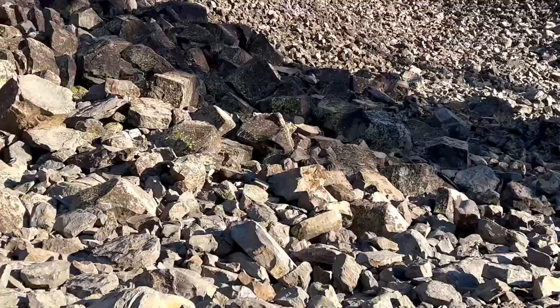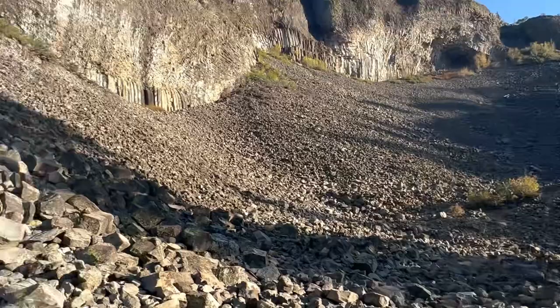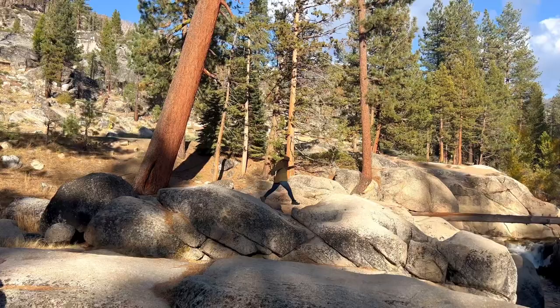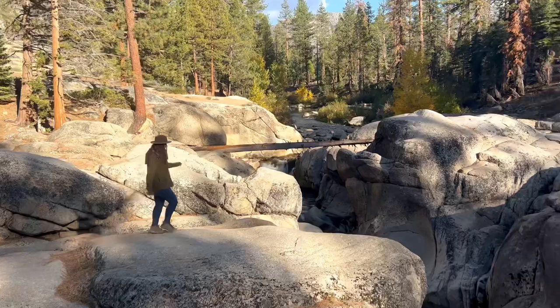Next to the Columns of Giants Interpretive Walk is the Pigeon Flat Campground with walk-in campsites. You can throw a line in the nearby Middle Fork of the Stanislaus River for some great fishing. If you want more hiking and striking views, back towards Pine Crest on Highway 108, you can find another short trail with views of the Donnell Reservoir and Middle Fork Stanislaus River.